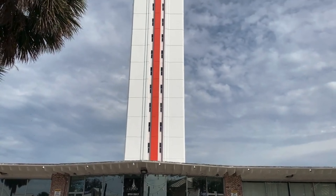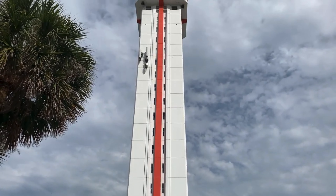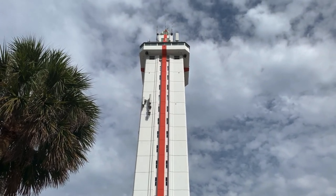The Citrus Tower was built in 1956 and boasts a height of 226 feet. We're up here at the top of the tower and it's a pretty beautiful view. You'll have to check it out.